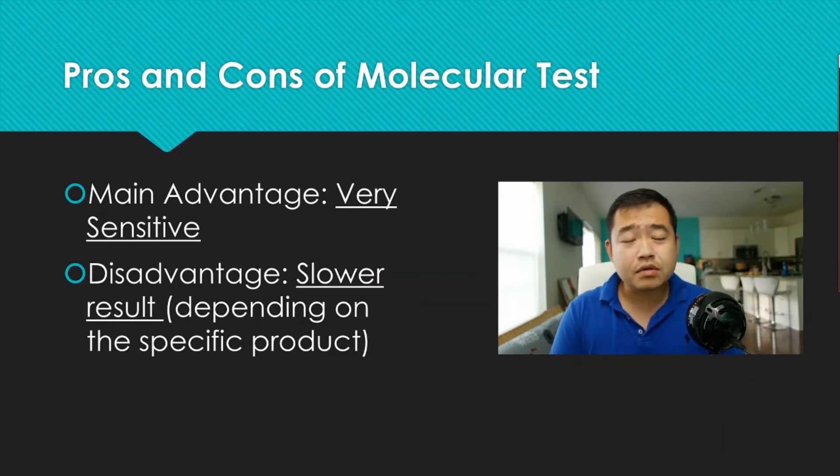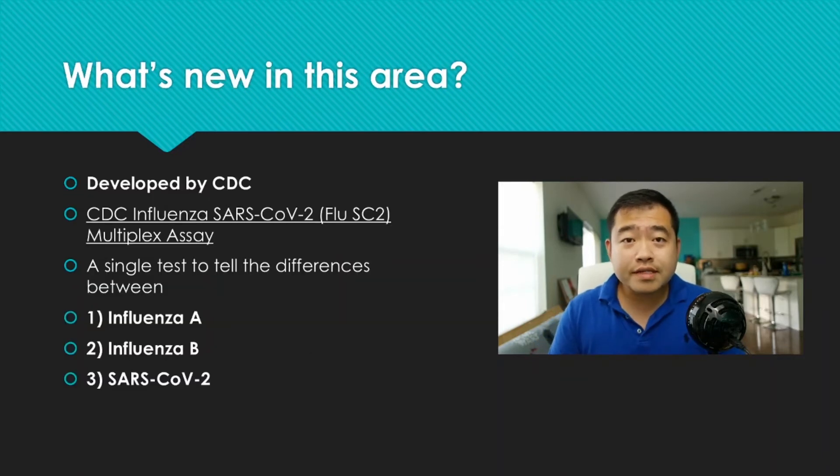I didn't get my own result until two to three days after I went for the swab. There are already 168 testing kits available. Very recently, the CDC developed a multiplex assay — using the same PCR principle — that can differentiate between influenza A, B, and SARS-CoV-2. This will be very useful especially as we move into cooler months and flu cases begin to appear.